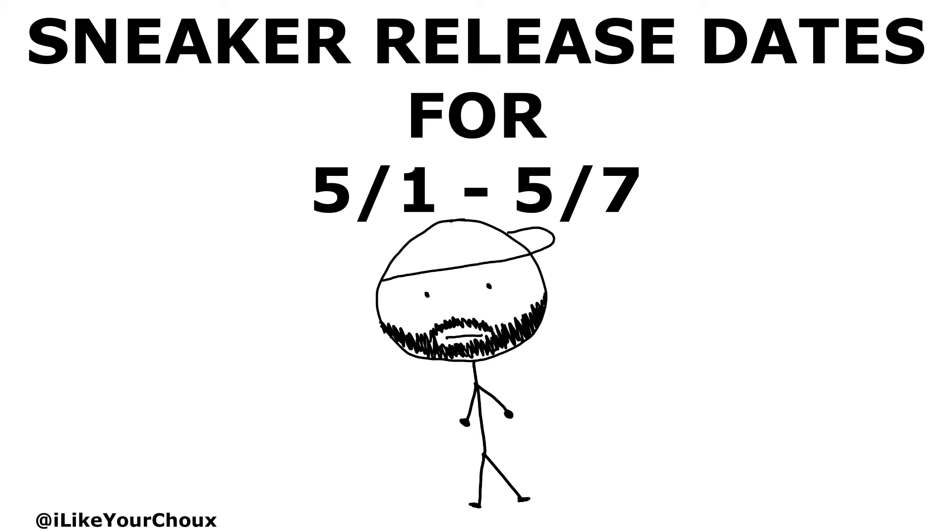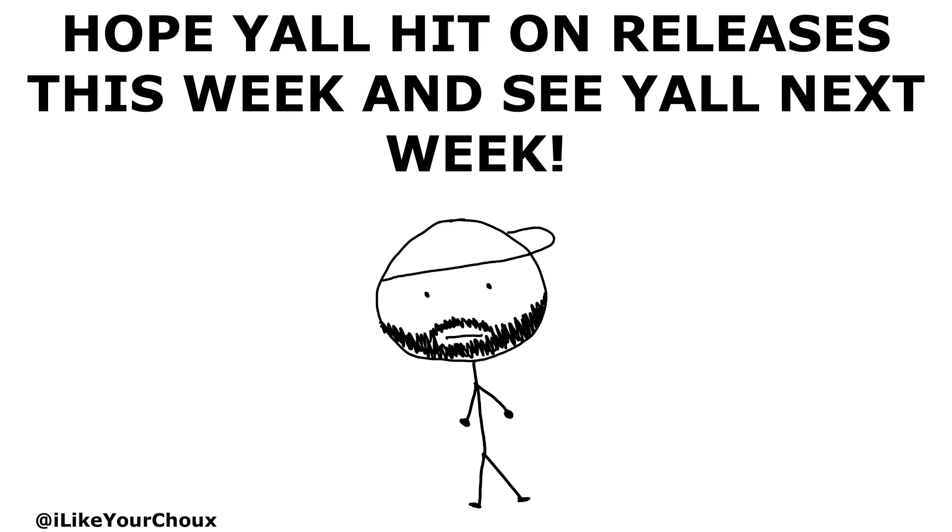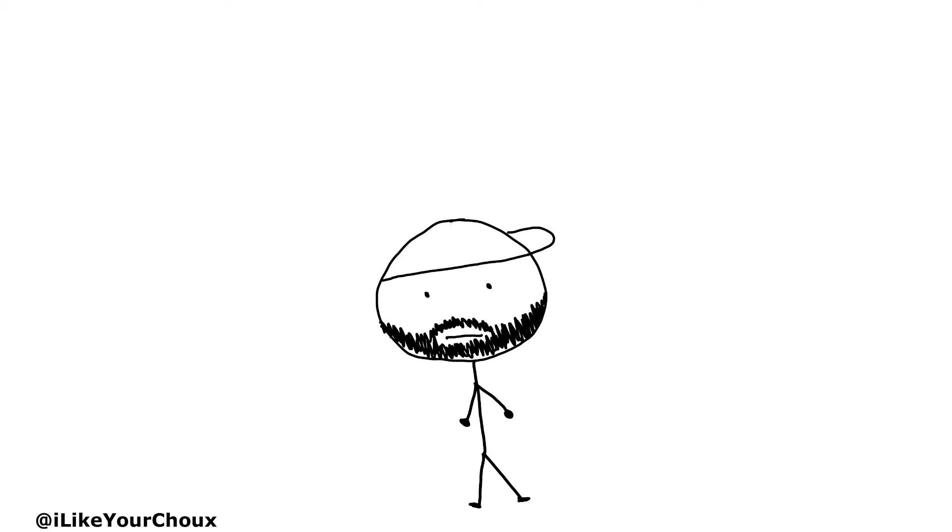On May 7th, we're getting some Chilly Red Jordan Nines, Treeline Air Max Ones, and BSTN collab'd with Adidas to drop these Form 84 Lows. Those are the release dates for the first week of May 2022. As always, I hope you're here on everything you want this week — I'll be right back here next week with the same info. It's your boy G, and I'm out.